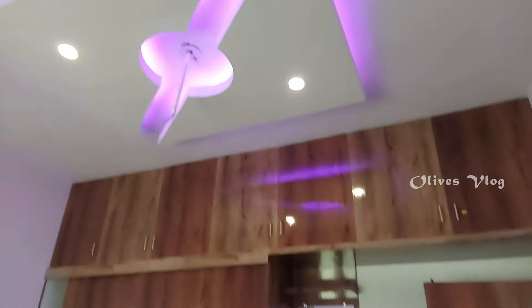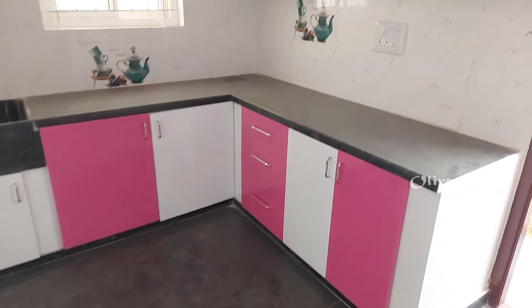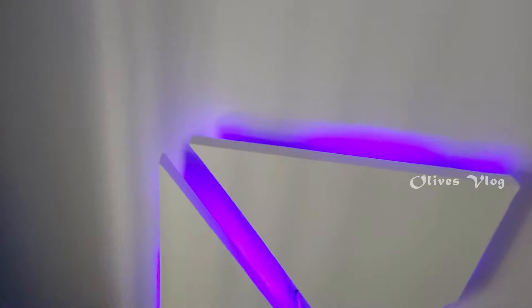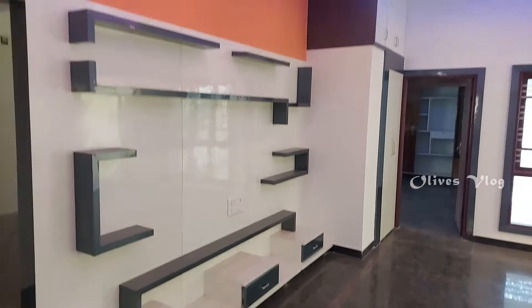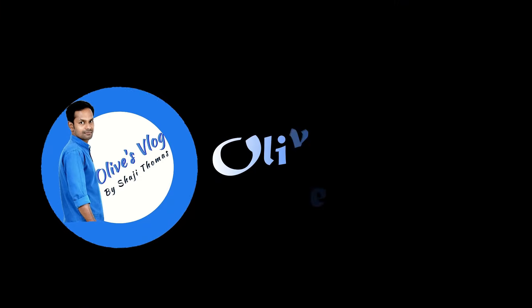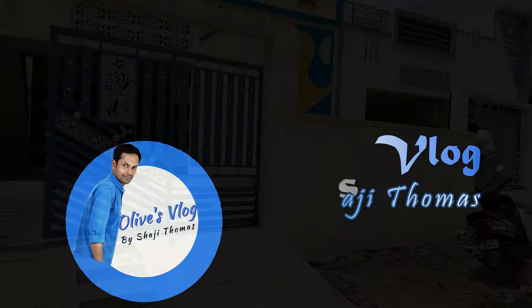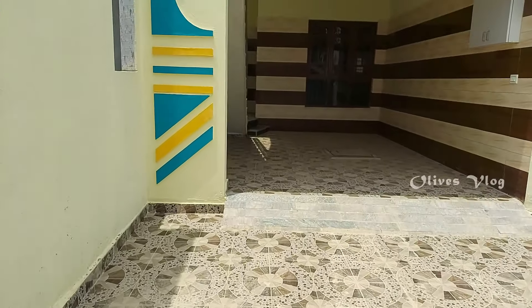Hi friends, welcome back to Oluw's Law. Today we are in Maragondanalli near Kairpuram.